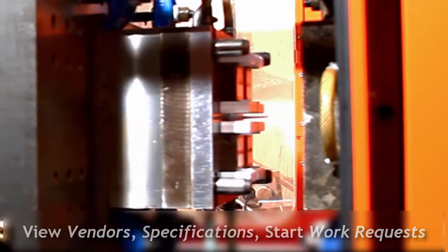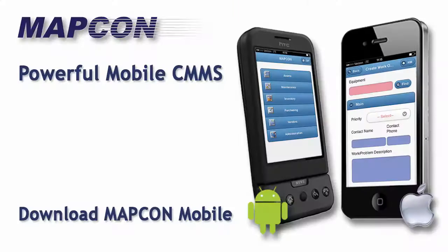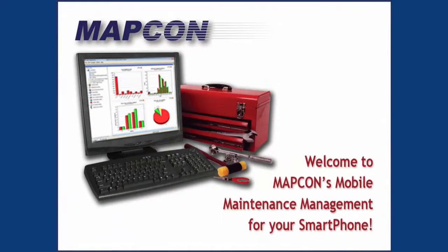Today, we'd like to bring you on a tour of Tesco, an injection molding company, to show you how their maintenance staff is using MapCon Mobile to bring the power of MapCon CMMS anywhere in the plant, everywhere they go, right now. The MapCon Mobile app is designed for both Android and Apple devices and works with all MapCon CMMS packages.